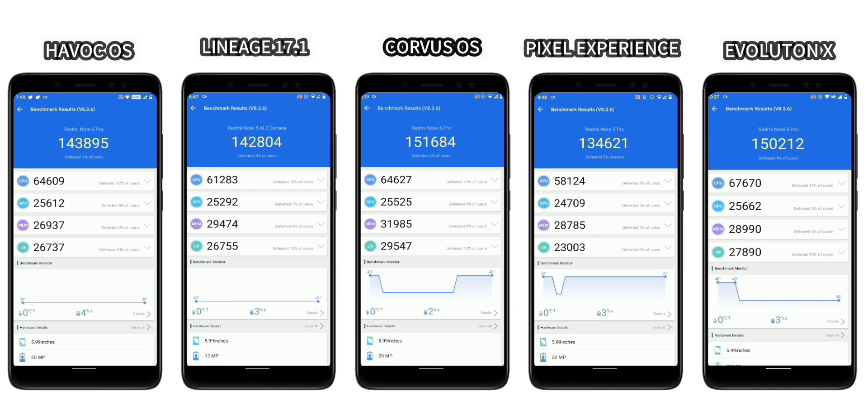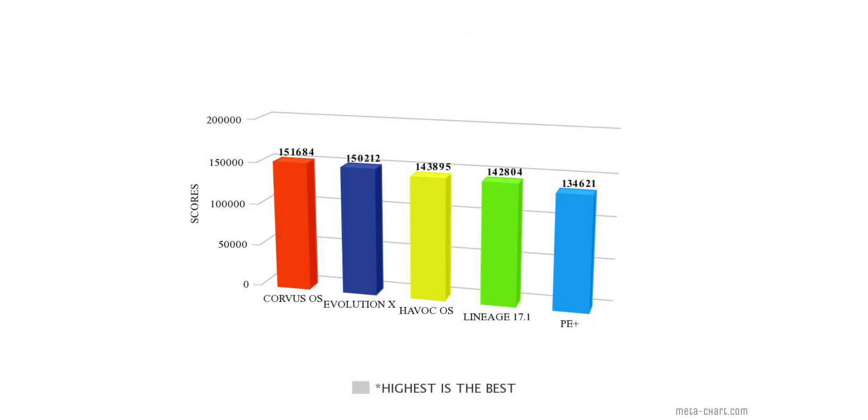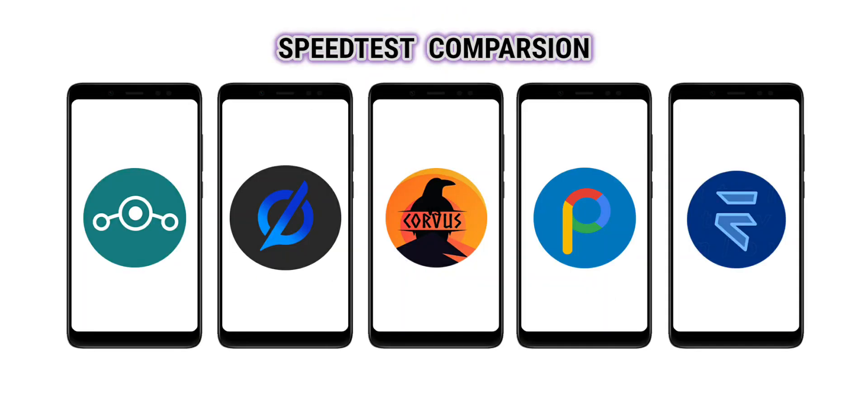So the scores are here. CorvusOS is the first — a clean ROM with a good level of customizations. At second we have EvolutionX, basically Pixel Experience with HavocOS-level customizations. At third we have HavocOS which has tons of customizations and features. At fourth we have one of the most smooth and clean ROMs, LineageOS, and at fifth we have Pixel Experience which has almost all pixel features with very basic customization. So that was the N2-2 benchmark — let's do a speed test comparison, which will be a bit more practical than just benchmarking.